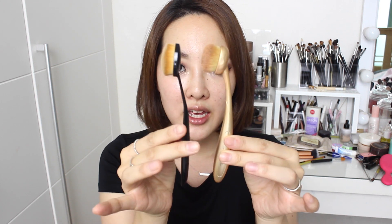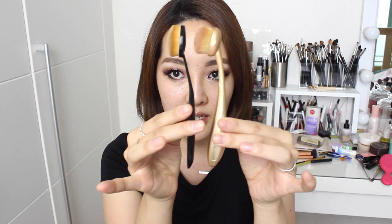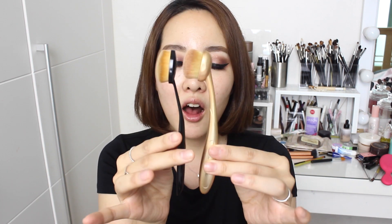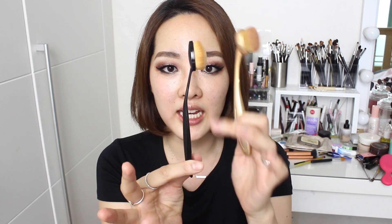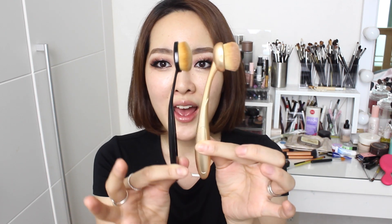Before we dive in, let's quickly look at the exterior. Looking at these brushes side by side, in terms of length they're pretty much the same height. In terms of handles, the Etude House one is a lot more curved, whereas the Missha one is just slightly curved.